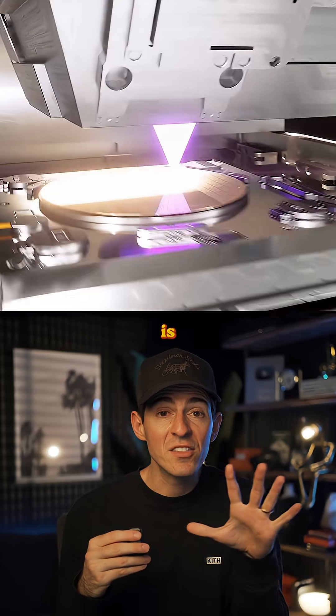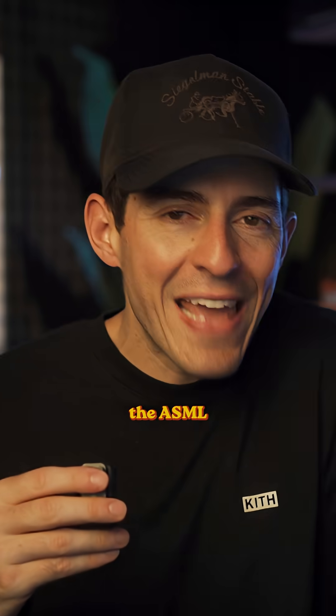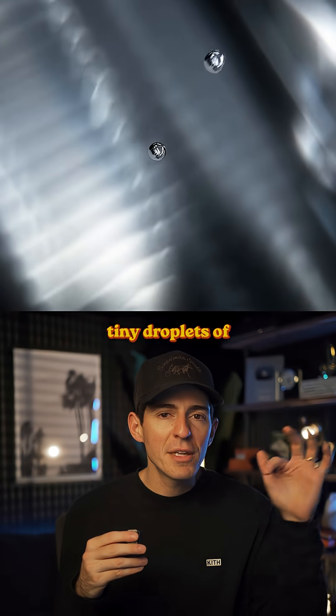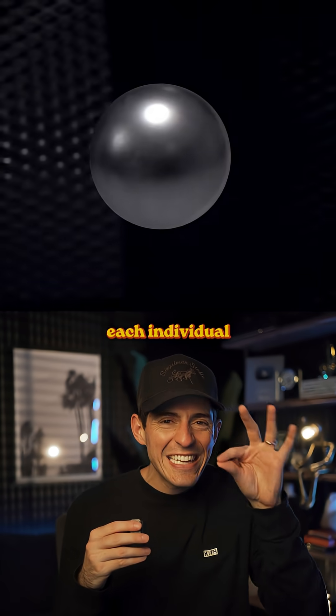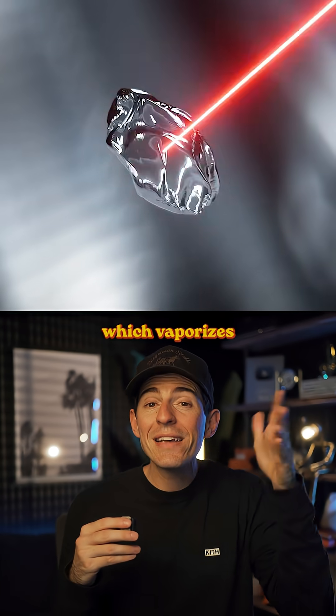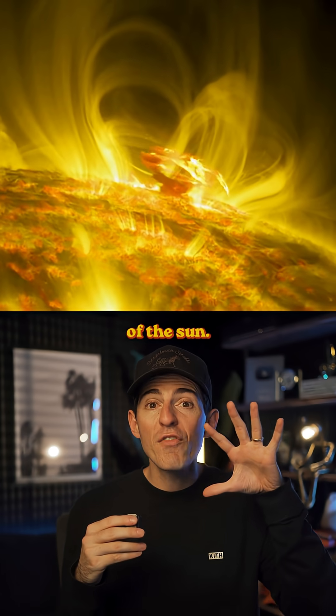Here's how these ASML machines work, and it's completely insane. First, the ASML machines fire tiny droplets of molten tin, each thinner than a human hair. They then shoot a laser at each individual droplet, which vaporizes the tin into a plasma.